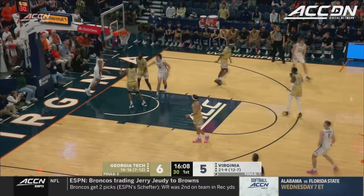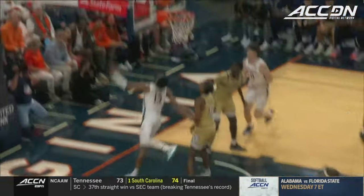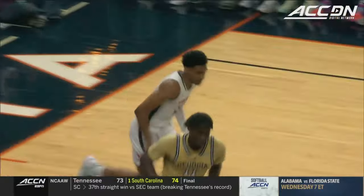Georgia Tech is second away off of Ryan Dunn — so he attacks, spins, and scores. ACC regular season game of the year. Glad you're with us in Charlottesville.